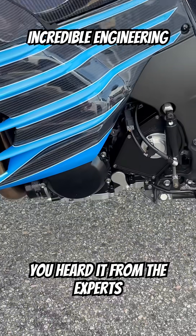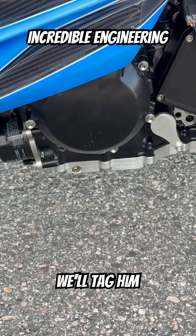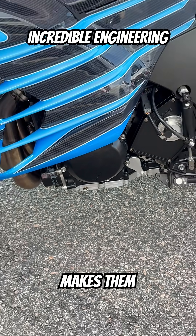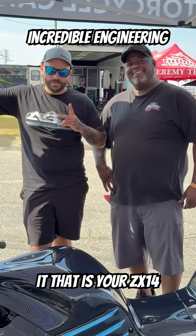There you go, guys — you heard it from the experts themselves. Get with Rick Steiner. We'll tag them. You can look him up on Facebook. He says you can get these pans directly from him — he makes them. Thanks a lot, guys, we really do appreciate it. That is your ZX14 tip of the day.